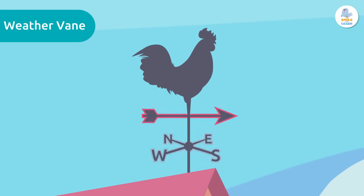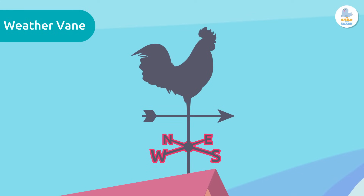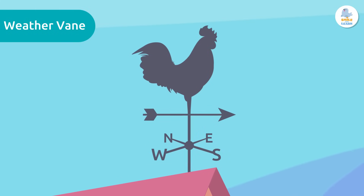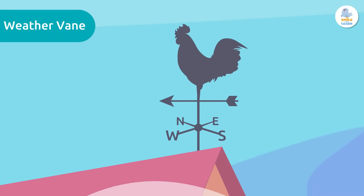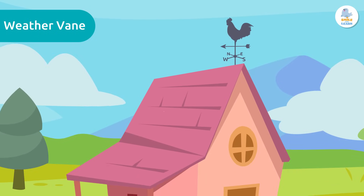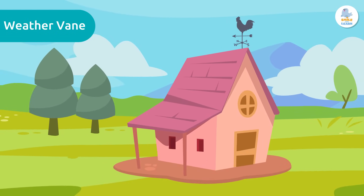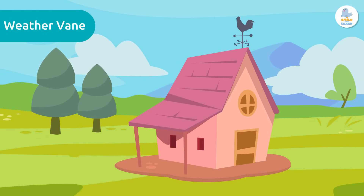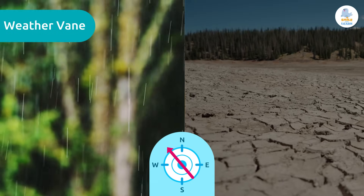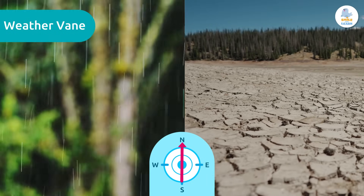On weather vanes we also find the cardinal directions: north, south, east, and west. These stay still, and when it is windy the arrow moves and points in the direction of the wind. Did you know that the important thing is not to know where the wind is going, but where it's coming from? This helps us to predict the weather — for example, in some places certain winds can bring rain or dry weather. Interesting, right?